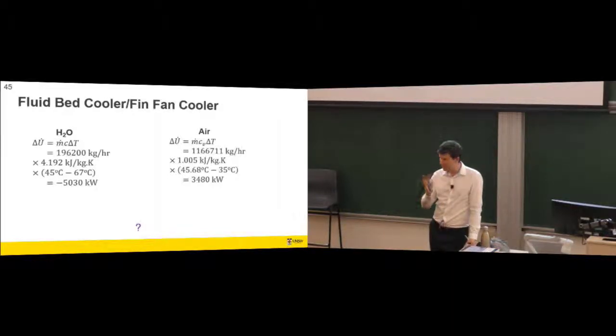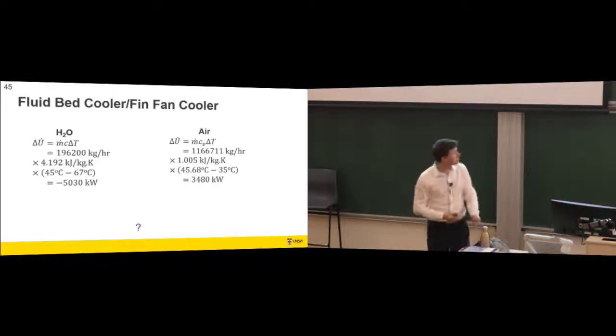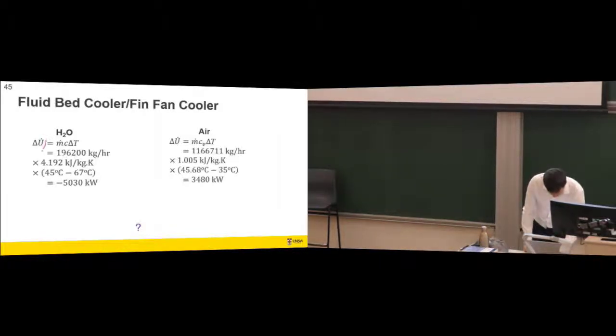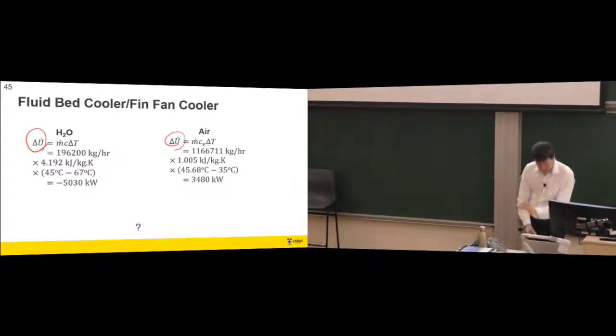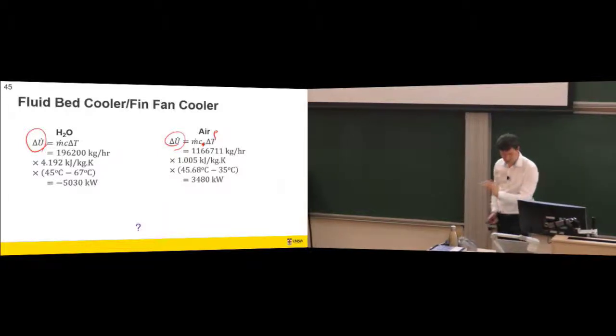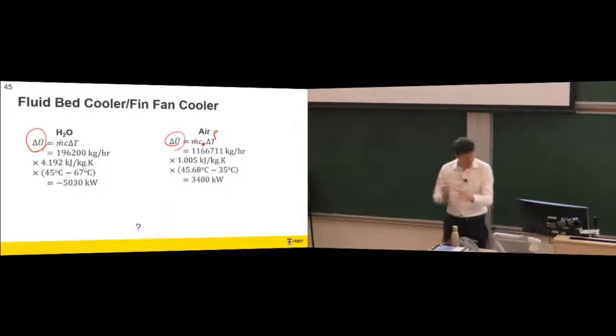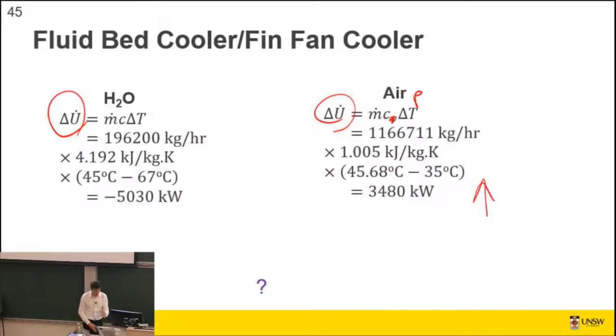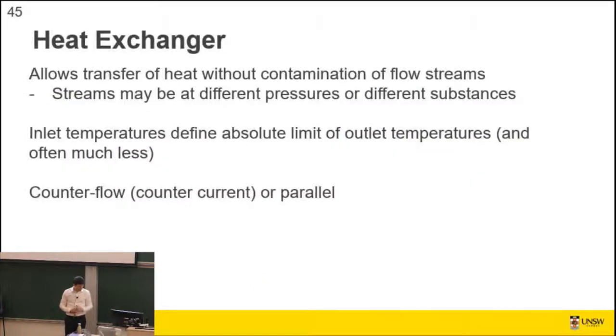We only ran one fan most of the time because we didn't want to under-chill the water. But that's the kind of math you do: there's some change of energy in the water and some change of energy in the air. Using CP for the calculation, those numbers should be equivalent, and the air should get slightly hotter than expected because the motors also warm the air.